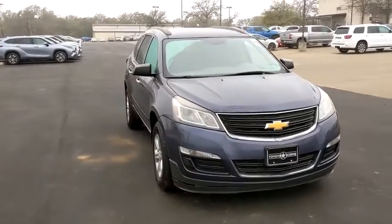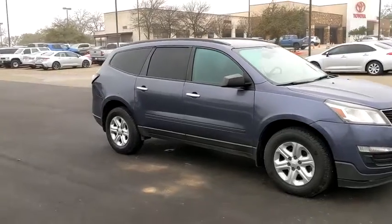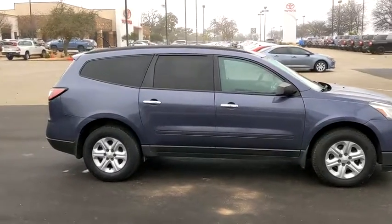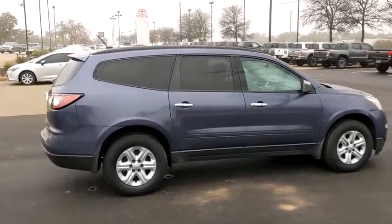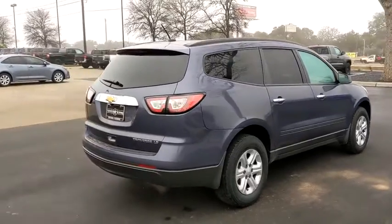Stop by and take a look at the 2014 Chevrolet Traverse. Chevy Traverse is more stylish than minivans and far more fuel and space efficient than truck-based SUVs. Crossovers like the Traverse are excellent family vehicles. Here are some of this vehicle's great options.